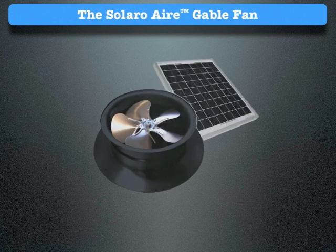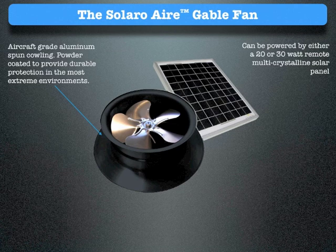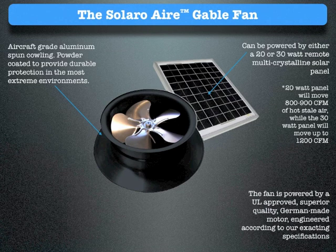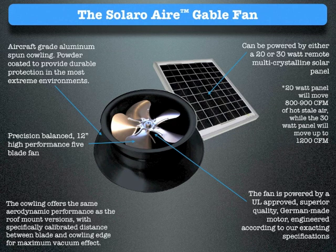The Solaro Air gable fan comes with aircraft-grade spun aluminum cowling, powder-coated to provide durable protection in the most extreme environments. It can be powered by either a 20- or 30-watt remote multi-crystalline solar panel. The 20-watt panel will move 800–900 CFM of hot, stale air, while the 30-watt panel will move up to 1,200 CFM. The fan is powered by a UL-approved, superior-quality, German-made motor, engineered according to our exacting specifications — a precision-balanced 12-inch, high-performance, five-blade fan. The cowling offers the same aerodynamic performance as the roof-mount versions, with specifically calibrated distance between blade and cowling edge for maximum vacuum effect.